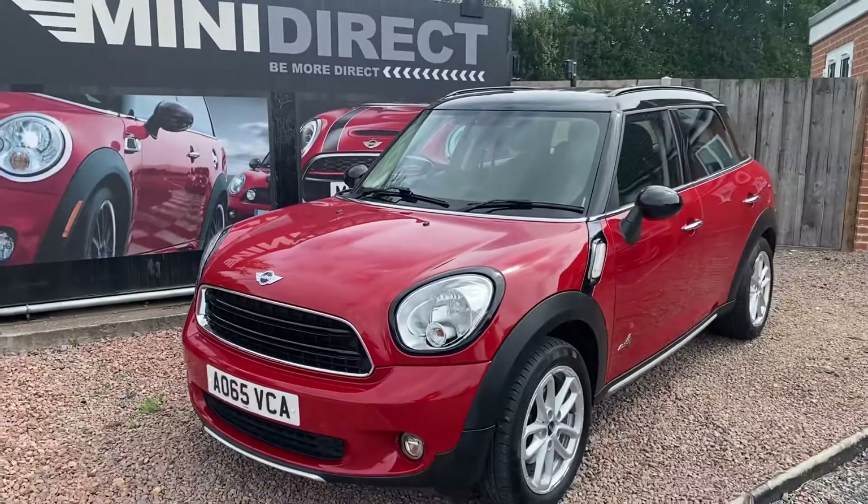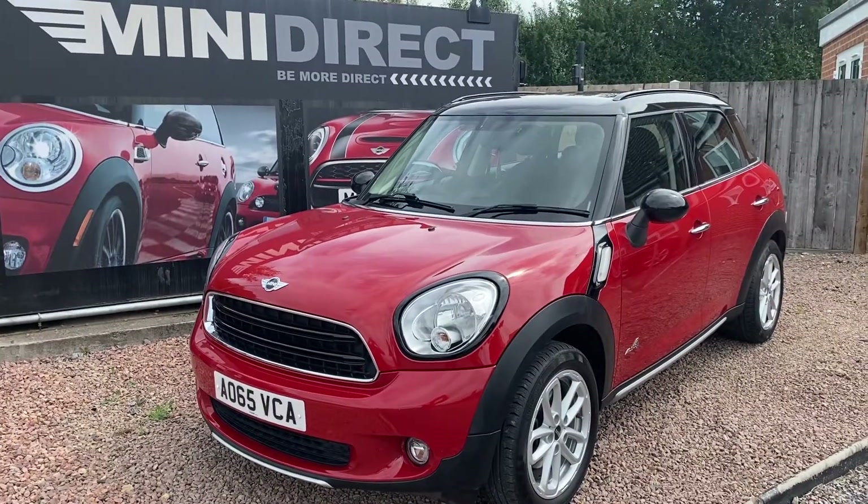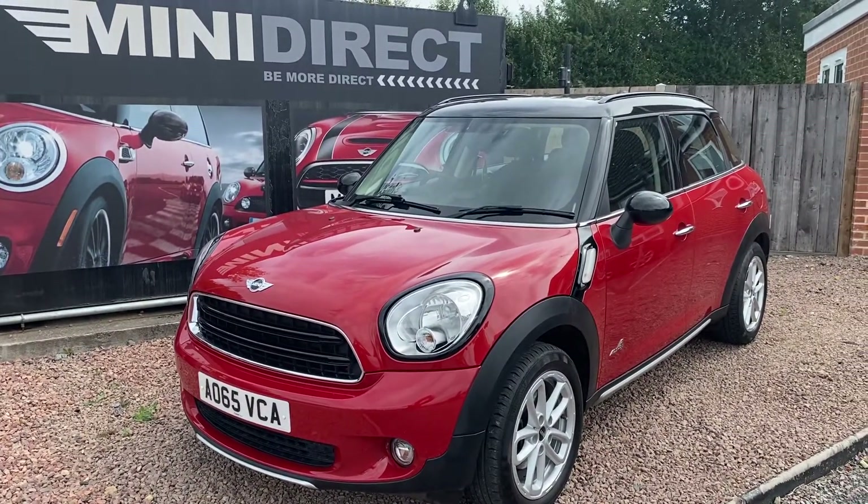If you'd like to have a test drive, please give us a call on 01905 381000 or email us at sales@minidirect.co.uk.